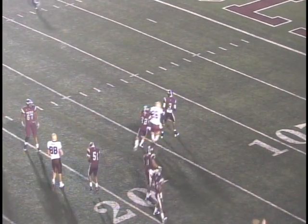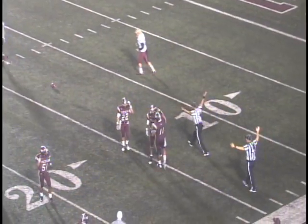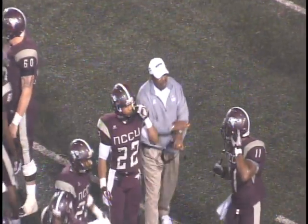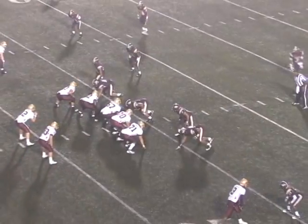45-yarder from the far left hash. Here's the snap, it is up — it is blocked! The Eagles blocked the kick, it is falling on the ground. Picked up by Mark Lewis, he has it at the 15, slips at the 14. The Eagles will have it first and 10 from there. Big play by the Eagles special teams again.